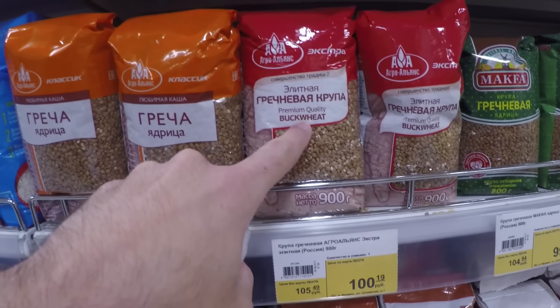One thing I really struggle with here in Russia is finding good cheese. They have a big variety of cheese, but the problem is I can't find hard cheeses like Parmesan. Russians love sausages and ham of course — колбаса.